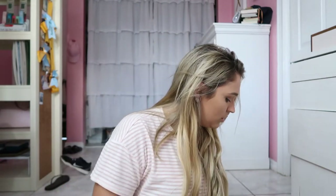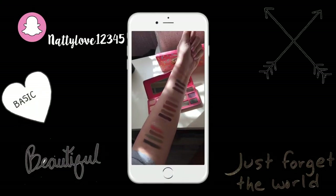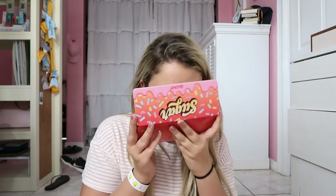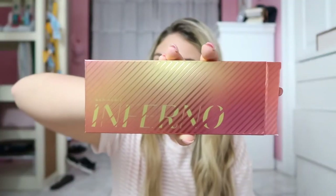Next, let's move on — this is the one I was waiting for. It's called Sugar. This one reminds me of the Too Faced Chocolate palette — it's a hard case and it smells so good. Look at these colors: S'mores, Candy, Sugar and Spice — it's beautiful. I'd give this one a nine out of ten.